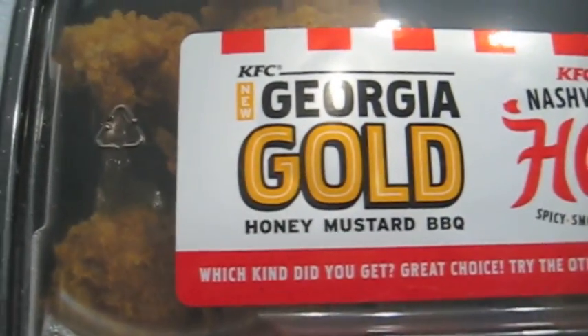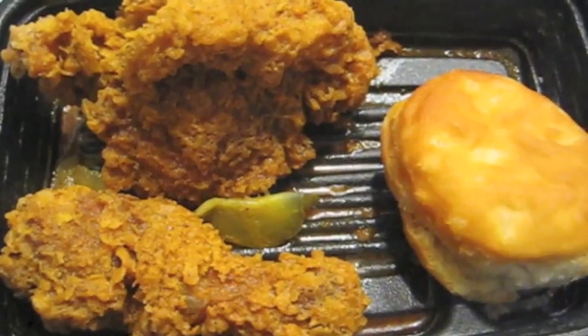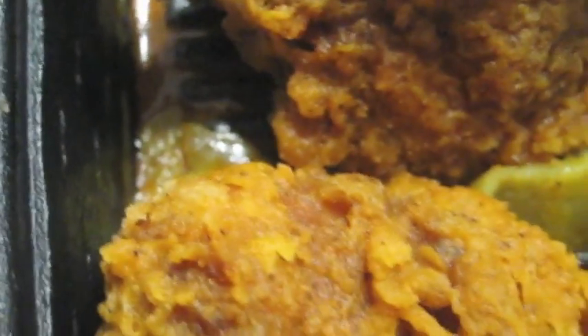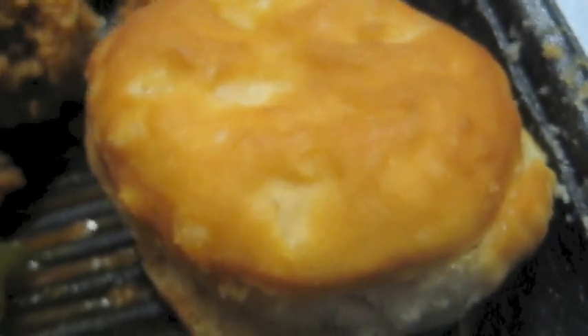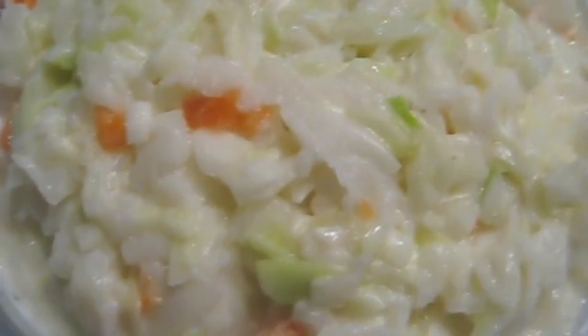Here's the full packaging, just to give you an idea how this comes with the lid and the special sticker on here. This comes with a coleslaw. Here it is with the lid off. And there's the biscuit, and of course the main event, the Georgia Gold Chicken.